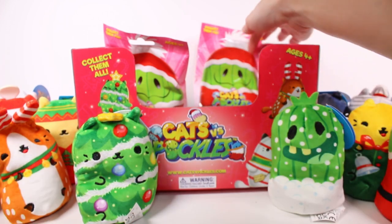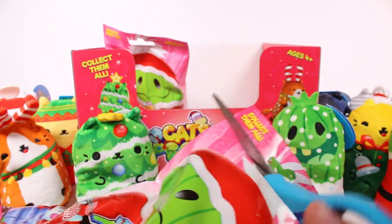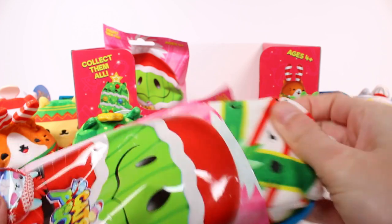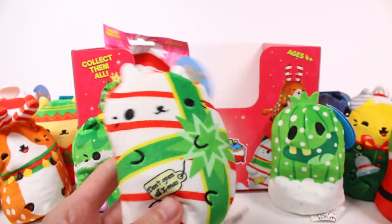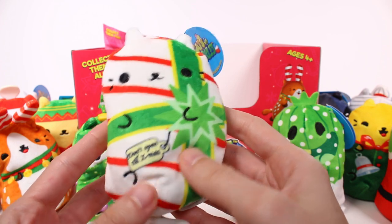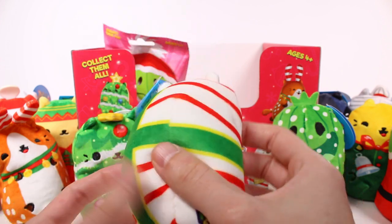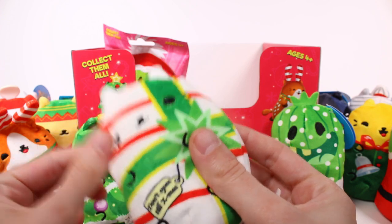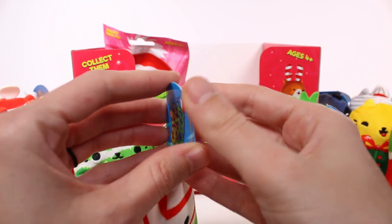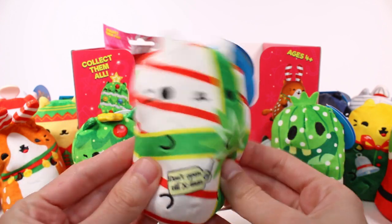We have two blind bags left. We're missing the present cat and the cat dressed up for winter weather. Here's the little present cat — this is Peppermint Sticks. The tag says don't open till X-mas. I love the little tag detail and the print, it looks really cool. It's a cat dressed as a present with white and red wrapping paper and a green bow. The tag reads: Peppermint Sticks, wrapped up and ready to go.